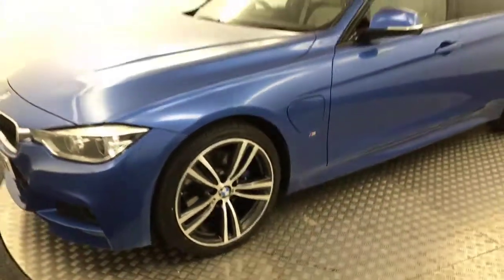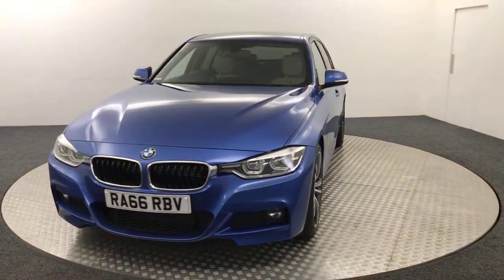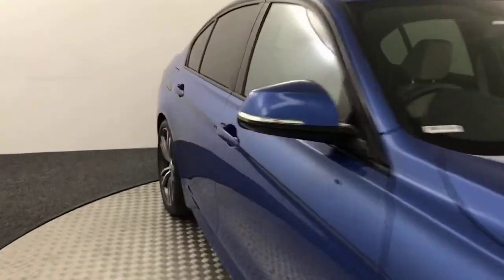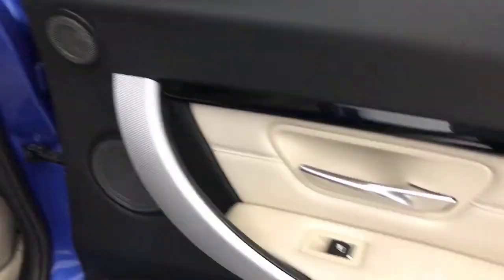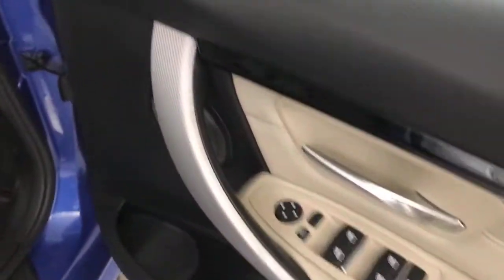A stunning condition vehicle on the outside. Moving inside, starting in the back, you've got the full cream leather which is in really nice condition.